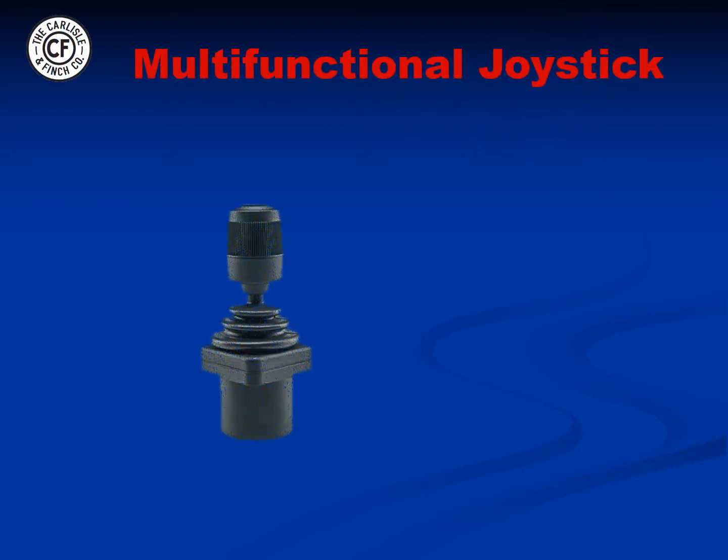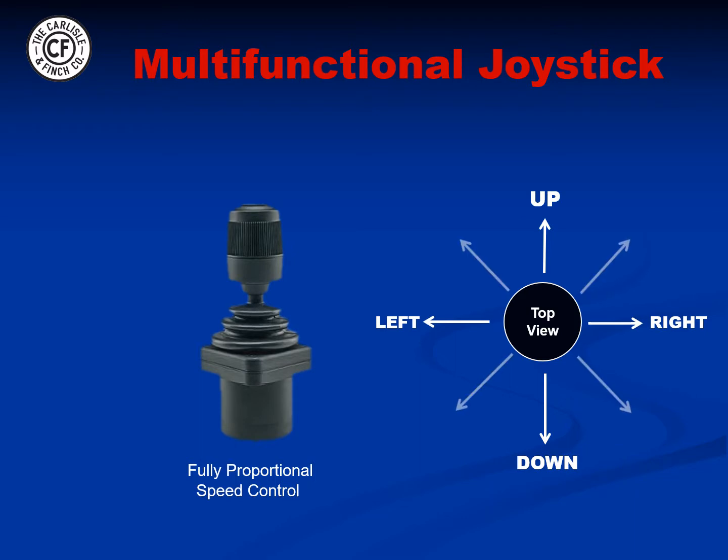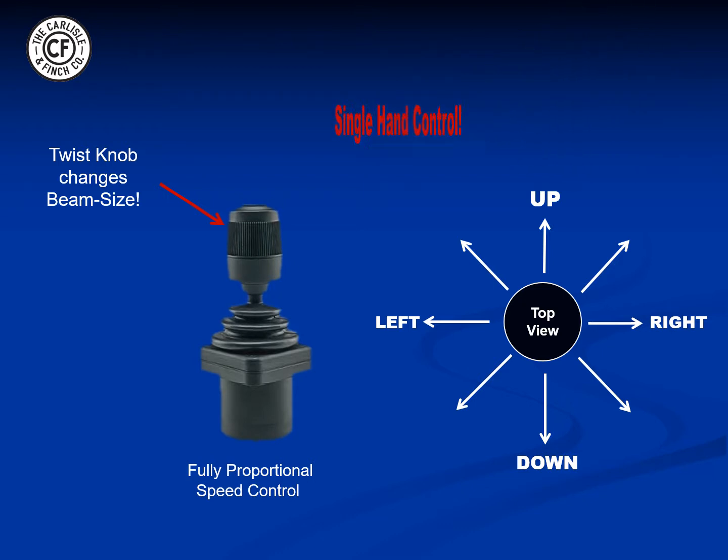All of the main controller functions are built into the joystick, including proportional speed motion up, down, right, and left, and even diagonal motion as well. A twist knob on the joystick widens and narrows the beam throughout a continuous spectrum. Since all of the searchlight functions are built into the joystick, the user has complete control with a single hand, freeing up the other hand to steer the vessel or hold binoculars.